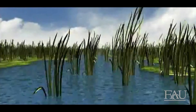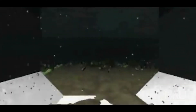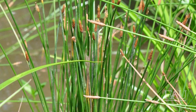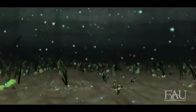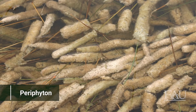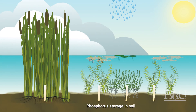As water enters an STA, it moves through a series of treatment cells following a route known as a flowway. Each cell is distinguished by particular wetland plants and/or algae that thrive under the water quality and quantity conditions in that cell. The first cells in the flowway are typically dominated by emergent aquatic vegetation — plants like cattails, bulrush, and spike rush — that thrive on high concentrations of phosphorus. Farther along the flowway, there is a mix of emergent and submerged aquatic vegetation, including plants like southern naiad and algae. As these wetland plants die, some of the phosphorus becomes permanently stored in the wetland peat soil.